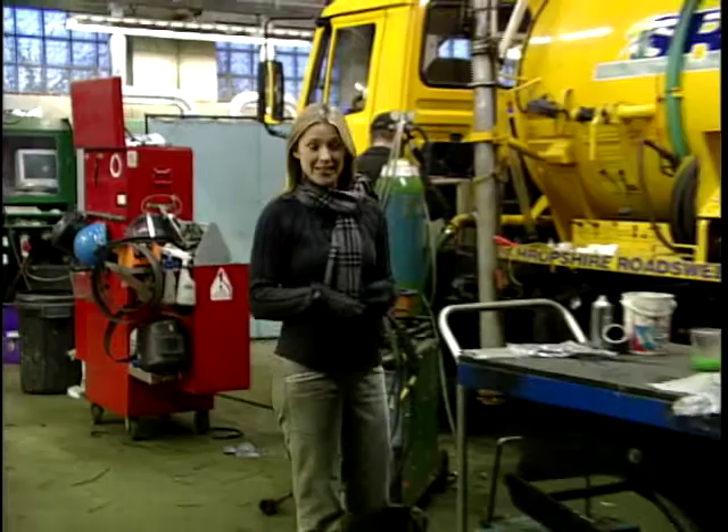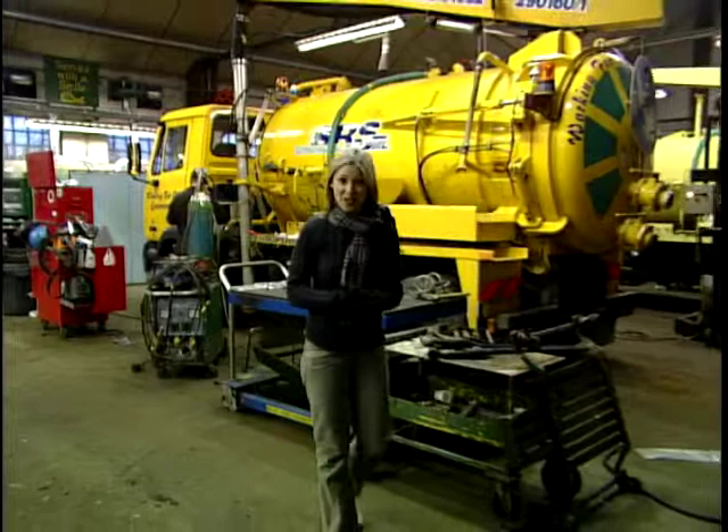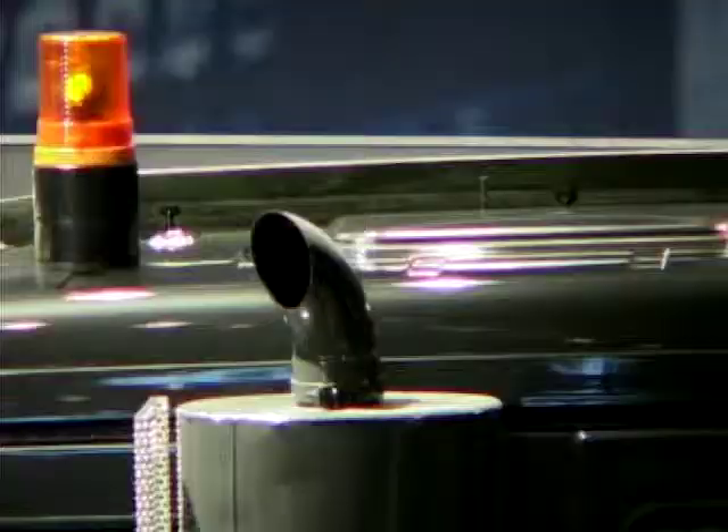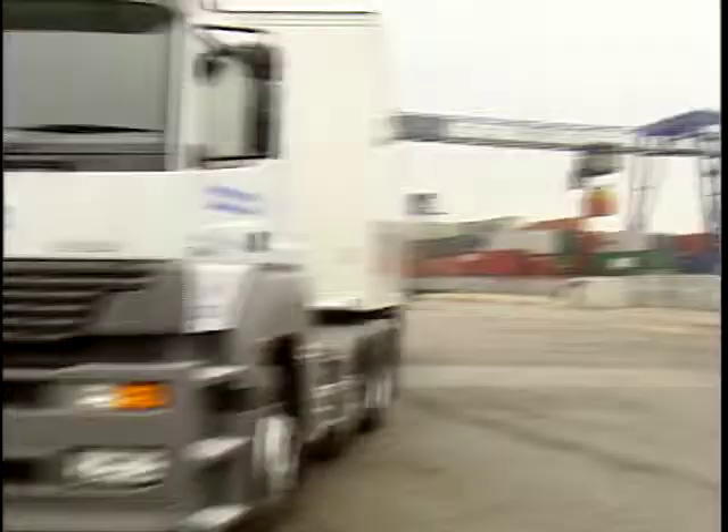Welcome back to Trucks. So far tonight we've been looking at the production of tankers and their various uses from gully wagons to road gritters. Later we'll have a further insight into after-sales care. But now it's time for Tim's final truck test of the series. Today he's road testing a vehicle that has plugged a gap in the range of one of Europe's leading truck manufacturers — and since its launch earlier last year it's become one of the great success stories for 2002.